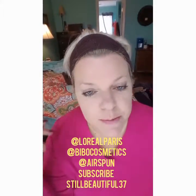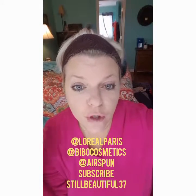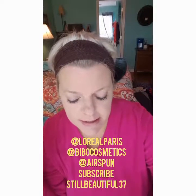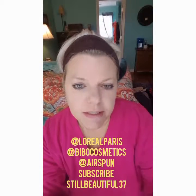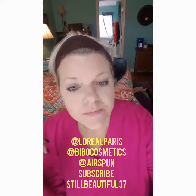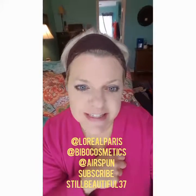That's pretty much the foundation routine — I'll post the products below. I used L'Oreal Paris Infallible 104 Golden Beige Pro Matte and Bebo HD Foundation in Natural. Thanks for watching this video and stay tuned for the finished look in the next video. Thanks!